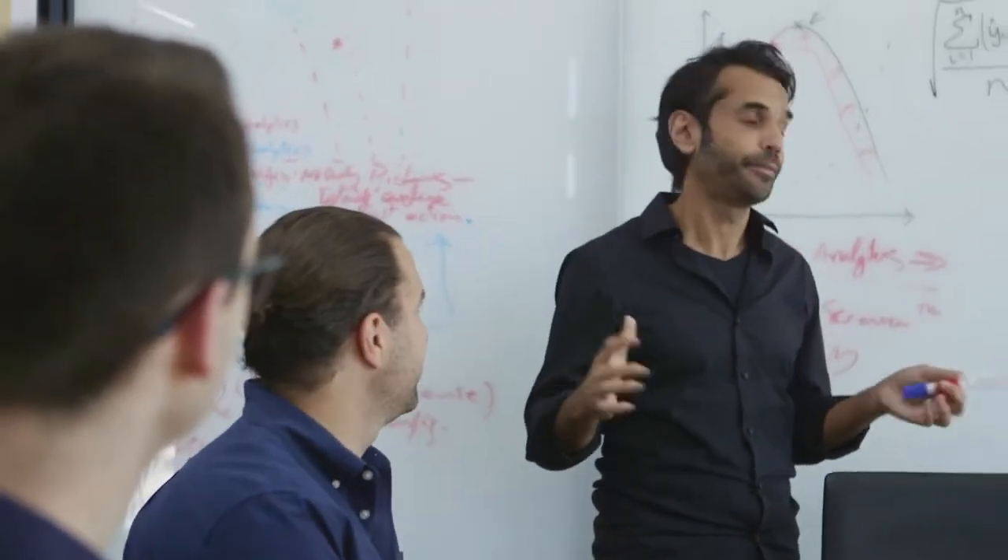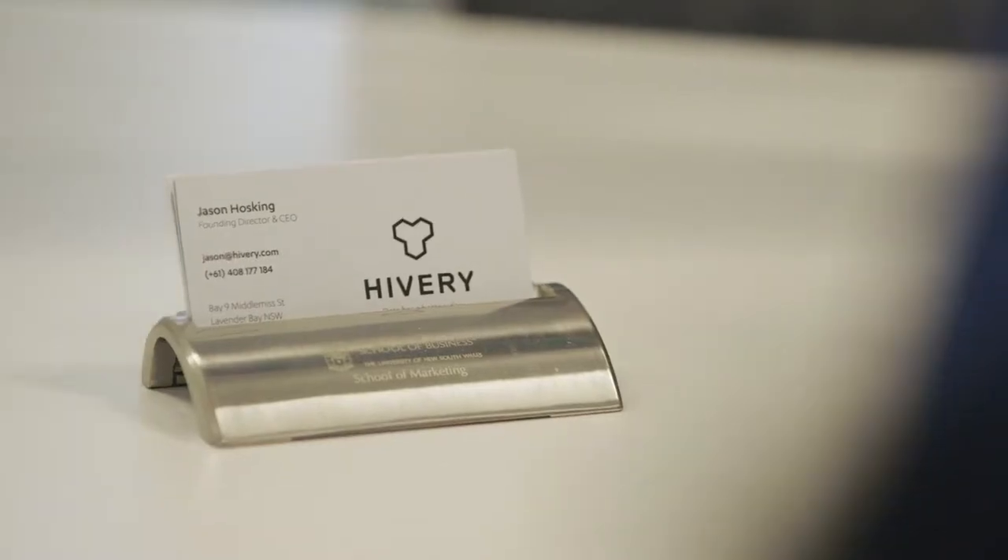I'm Jason Hosking, one of the co-founders and CEO of Hivery. We're explorers in business impact, drilling for opportunities. I'm Frankie Jumaki and I'm the Chief Operating Officer for Hivery. Hivery is all about unlocking rich worlds of data to help businesses leverage that insight.